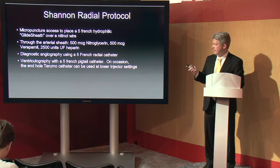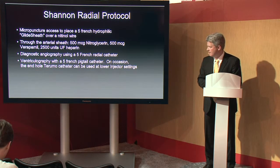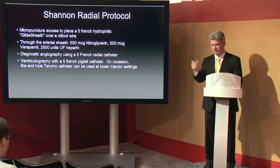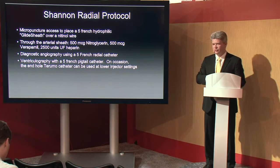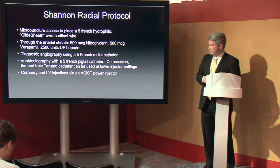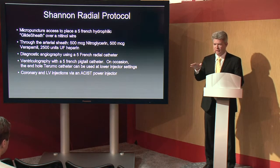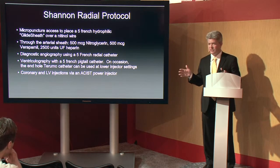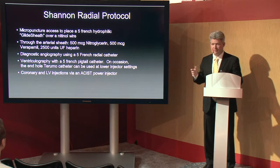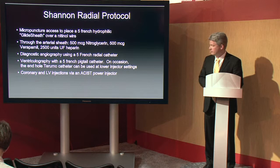Ventriculography is done with a 5-French pigtail. On occasion we'll use an end-hole Terumo catheter for our ventriculograms, provided the catheter sits quietly in the ventricle in a good position — obviously you don't want to do end-hole injections with the catheter not in a good position. For coronary and LV injections, we use an assist power injector device. The benefits of the assist are that it allows you to push the contrast through a 5-French catheter and get good diagnostic angiograms, even on patients who are tachycardic or who have LVH and have a tougher time filling those arteries.